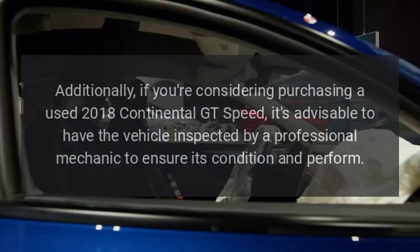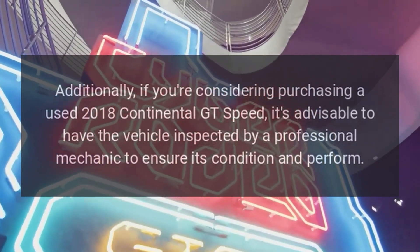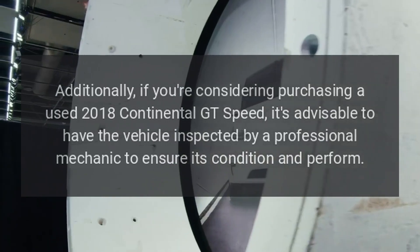Additionally, if you're considering purchasing a used 2018 Continental GT Speed, it's advisable to have the vehicle inspected by a professional mechanic to ensure its condition and performance.